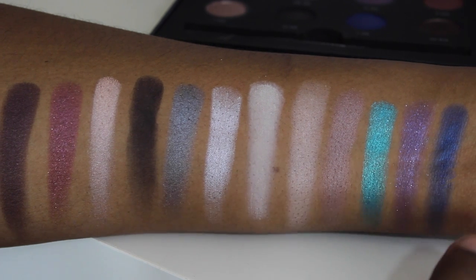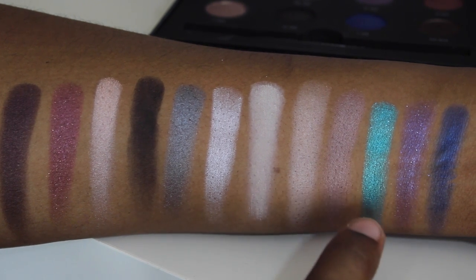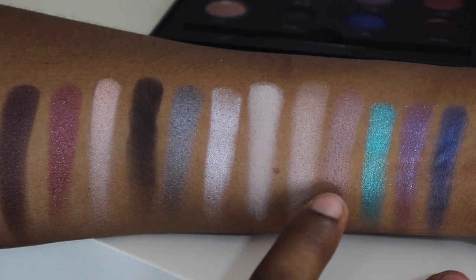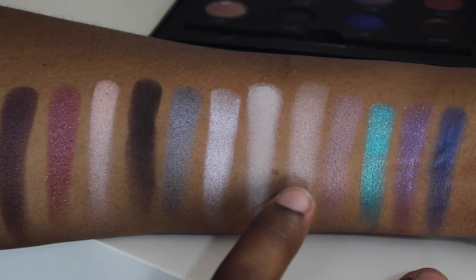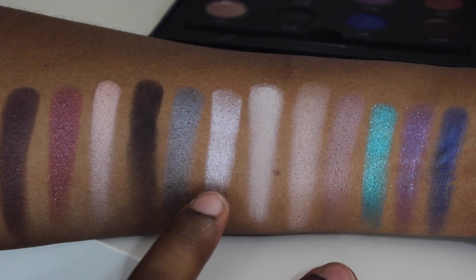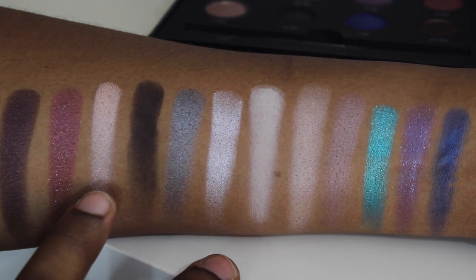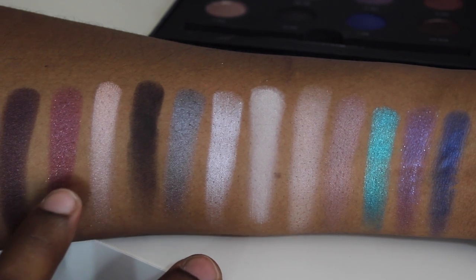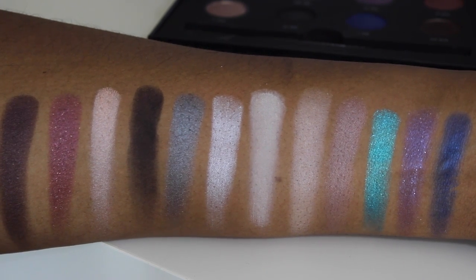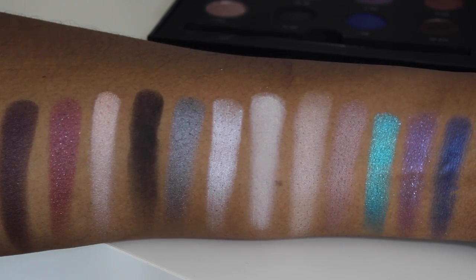Let's go over the colors: I-28, D-926, D-236, I-544, S-516, M-530, ME-122, ME-108, M-108, I-524, D-826, ME-828. ME stands for metallic, D stands for diamond, I is iridescent, M is matte, and S is satin. So it has a good variety of all different types of shadows.